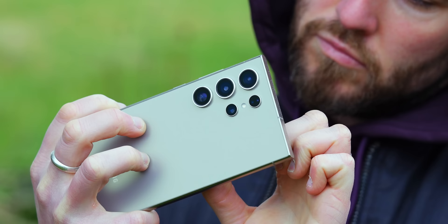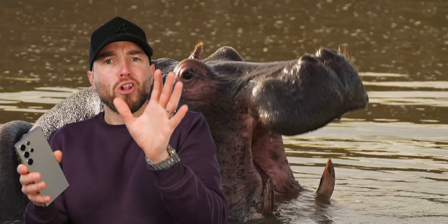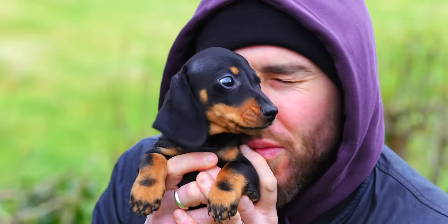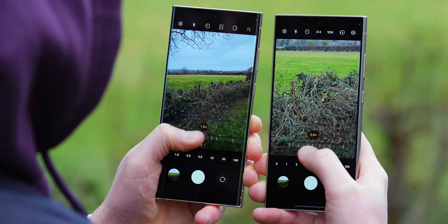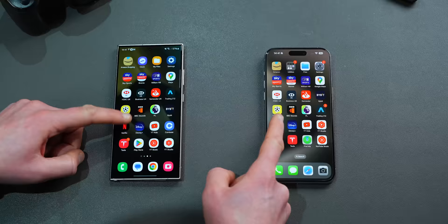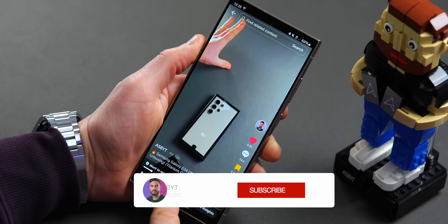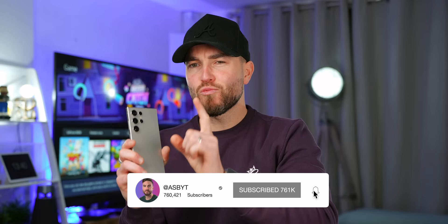All the fluffy marketing commercials and regurgitated first impressions S24 Ultra content is getting a little long in the tooth. You want to actually know how this puppy performs. This is Barney, a new addition to team ASBYT. This last week my SIM card has transferred from my iPhone 15 Pro Max into the S24 Ultra, and I've been testing it rigorously for all things camera, battery, performance, Galaxy AI, and a whole host of other features — and to some extent I was wrong with my first impressions.